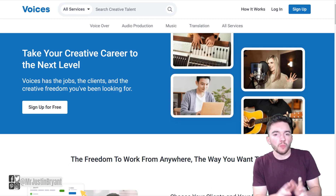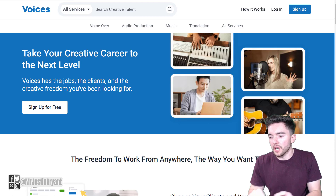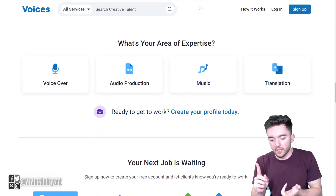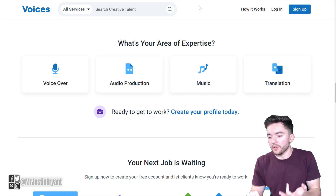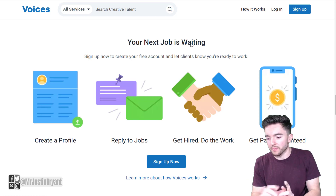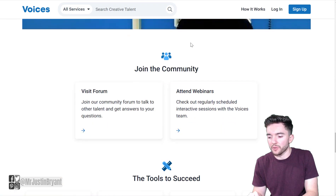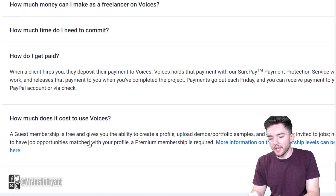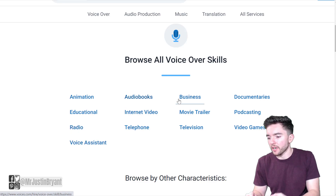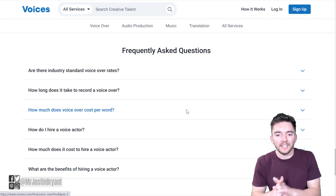Another gig is voiceover work — you get paid to read a script. One place to do this is voices.com/jobs. You can get paid to read all sorts of scripts for podcasts, YouTube videos, audiobooks, ads, and more. You can earn $150 for around 30 seconds of reading, which is well over $100 per hour. You get paid via PayPal or check, and you can create a guest membership for free. Voiceover categories include animation, educational, radio, voice assistant, telephone, internet video, and audiobooks.